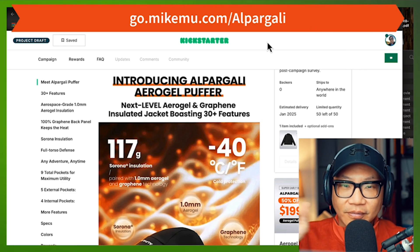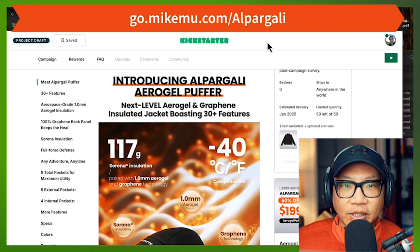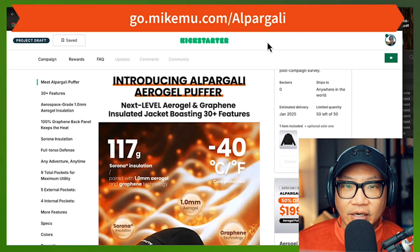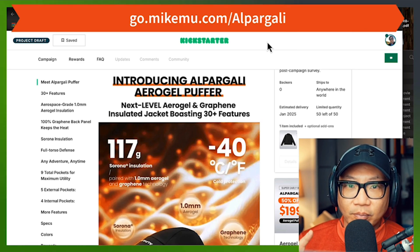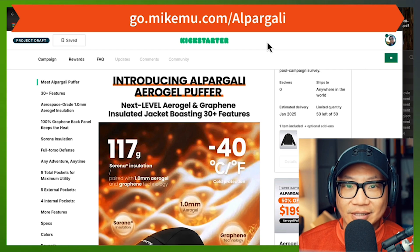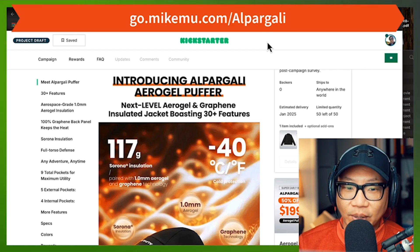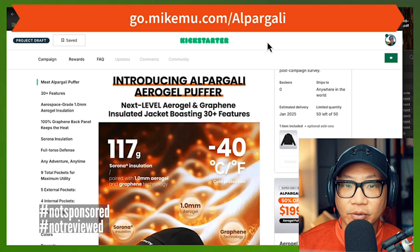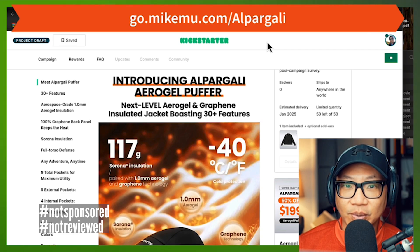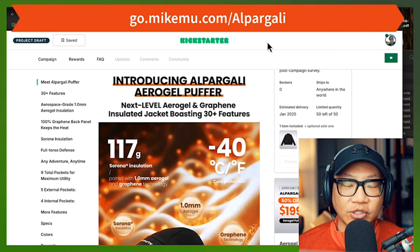Okay, now if I've got your attention, that's great. Alpargali reached out to me and said, 'Hey Mike, I've got a really advanced jacket that you might want to check out, and maybe you can share your thoughts about this jacket with your followers with the Kickstarter campaign.' The Kickstarter campaign starts November 19th. You're going to want to really pay attention to this because I believe this is one of the best outdoor jackets you can get for the general person.